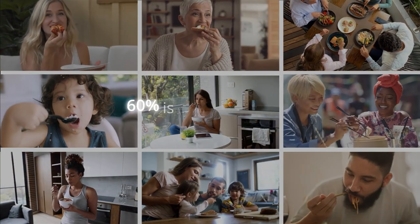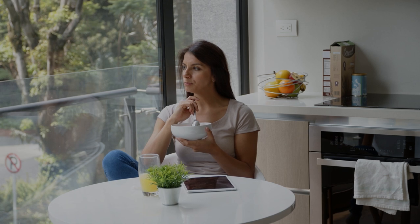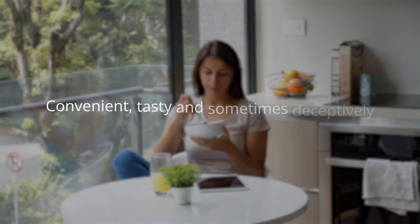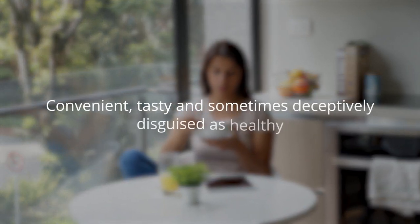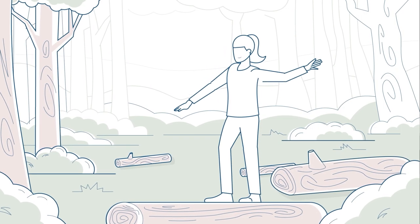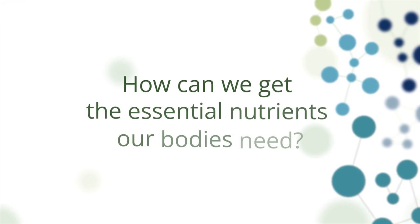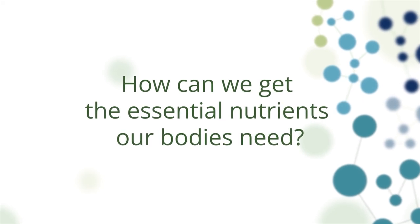Did you know that up to 60% of the food we eat is ultra-processed? Convenient, tasty, and sometimes deceptively disguised as healthy. Keeping a healthy lifestyle today is a balancing act. How can we get the essential nutrients our bodies need to function properly?